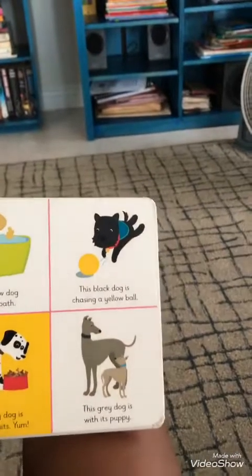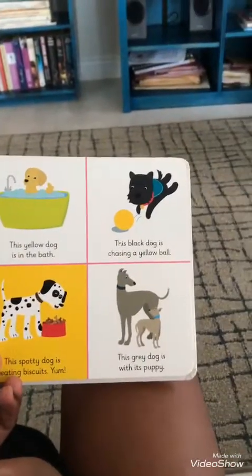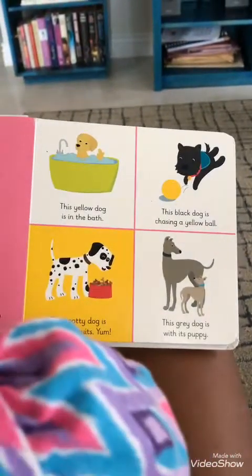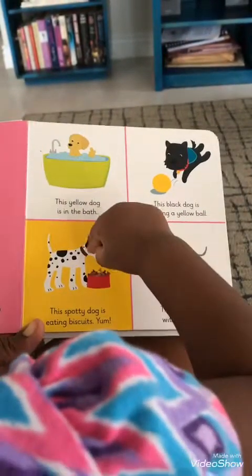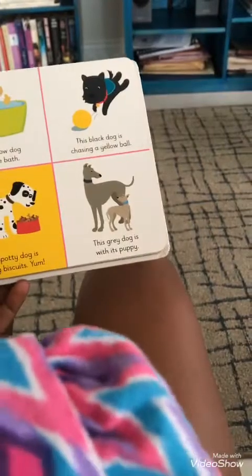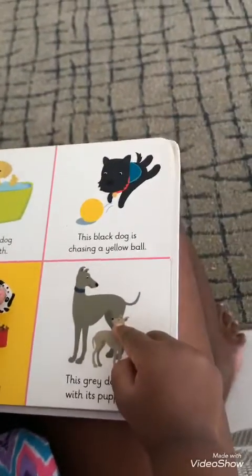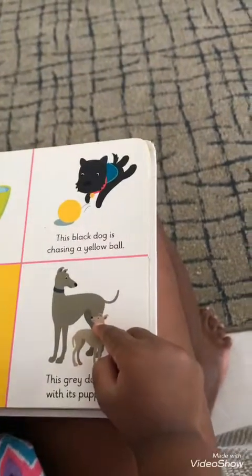The yellow dog is in the bath. The black dog is chasing a yellow ball. The spotty dog is eating biscuits. Yum. The gray dog is with its puppy. See this dog is spotty — it has little spots. It's white and it has little black spots on it. Spotty.